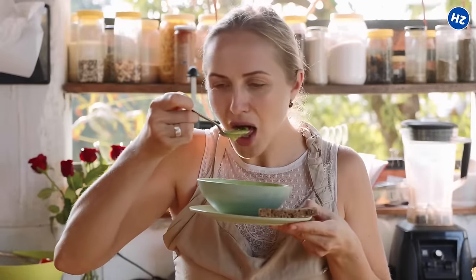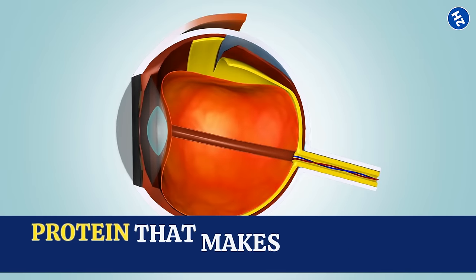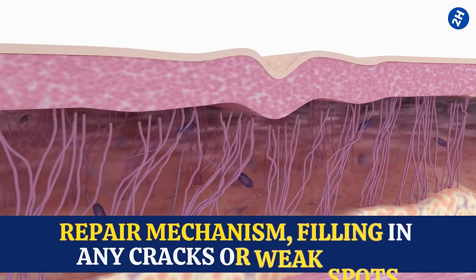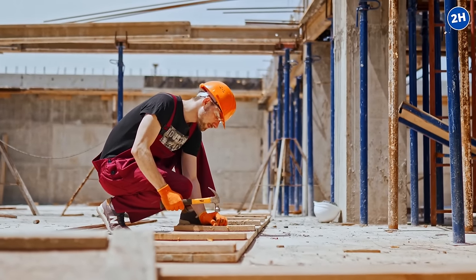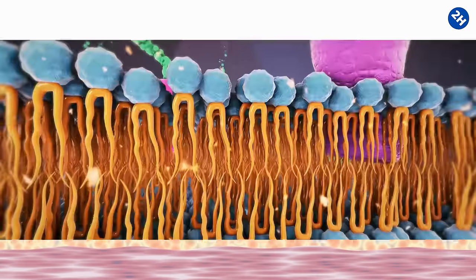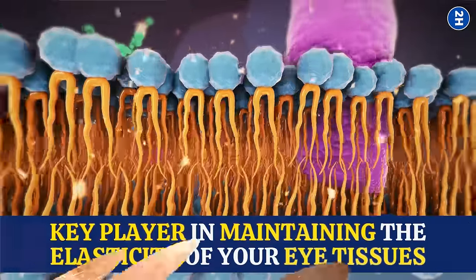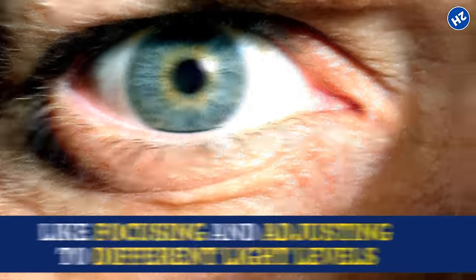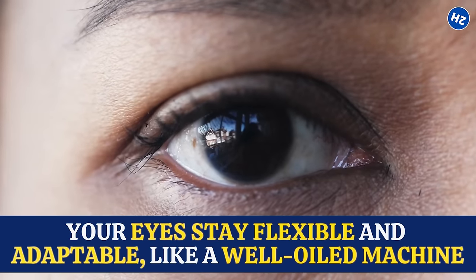Number 8: Bone Broth. When you sip bone broth, you're giving your eyes a boost of collagen, which is a protein that makes up a big part of your eye's structure. Collagen acts as a repair mechanism, filling in any cracks or weak spots, just like a skilled construction worker patching up a building. Collagen is also a key player in maintaining the elasticity of your eye tissues — this elasticity is crucial for things like focusing and adjusting to different light levels. So when you drink bone broth, you're helping your eyes stay flexible and adaptable.